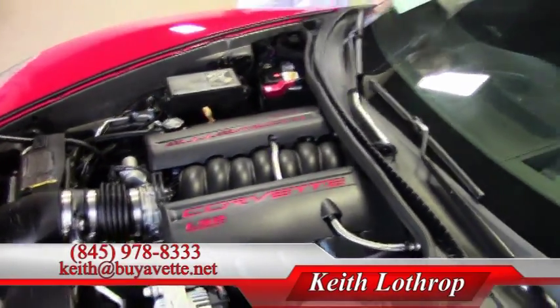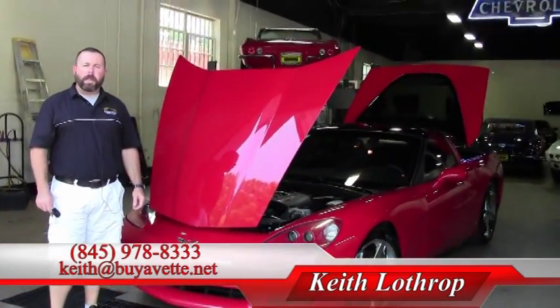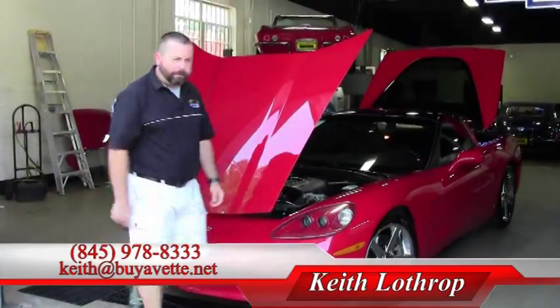My name is Keith. If I can help you with this Corvette or any of our other Corvettes in stock, please give me a call. My number is 845-978-8333, or you can send me an email at keith@buyavet.net. Thanks for watching. I'll see you next time.